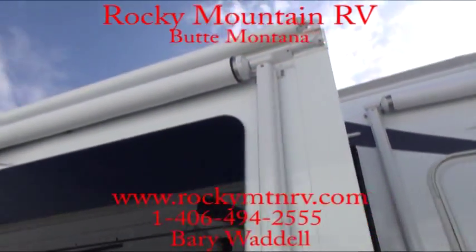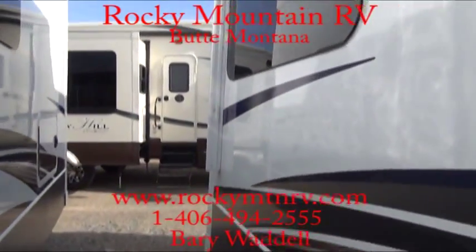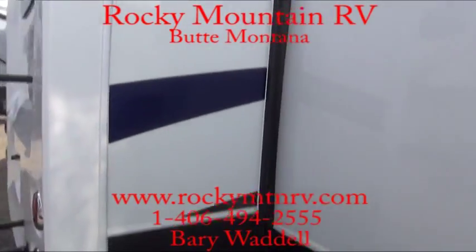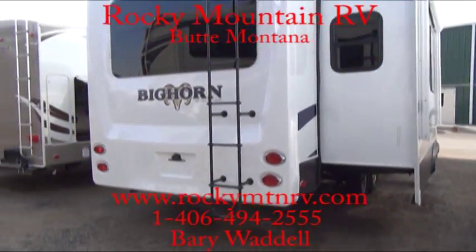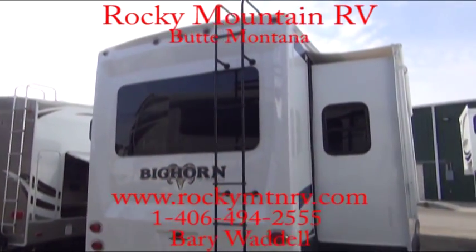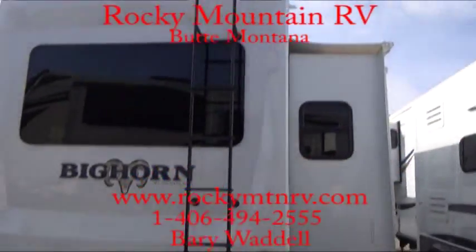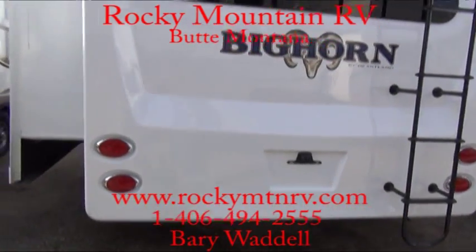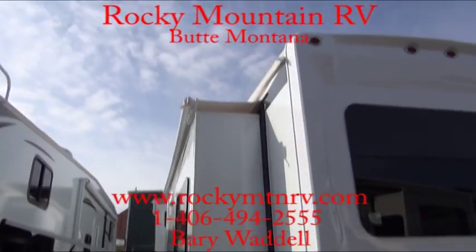Again, electric awning on the slide giving you lots of coverage from the sun, and frameless windows. Now while all the other manufacturers are going away from certain features and keeping the price high, Heartland is still keeping the features high and the price at the same point. Slide awnings are a very nice feature, adding insulation to keep the sun from beating down on the top of the unit, keeping the snow and leaves from piling up.